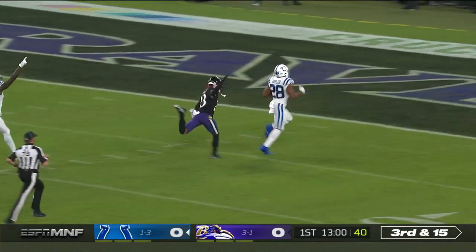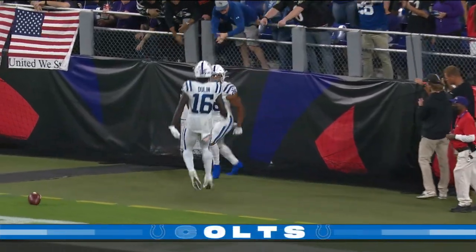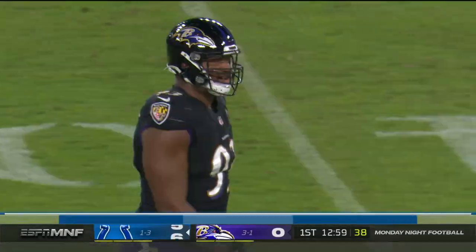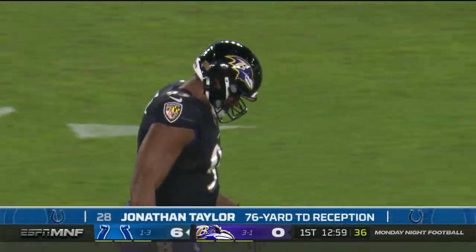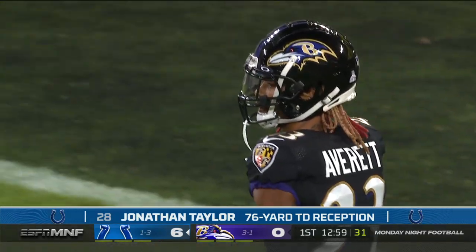Now to the middle of the field — Jonathan Taylor, 76-yard touchdown for the Indianapolis Colts. A play after dropping the pass, he takes it 76 yards.